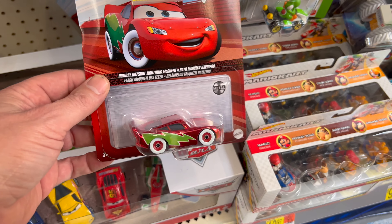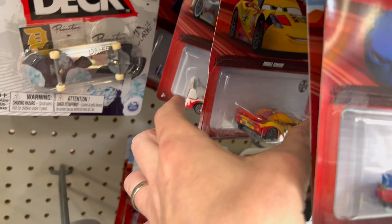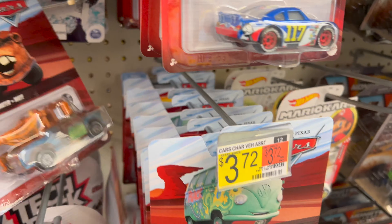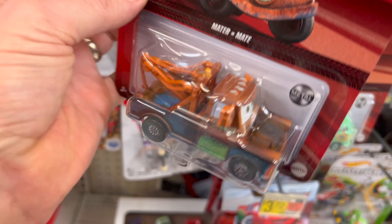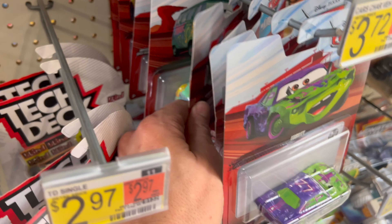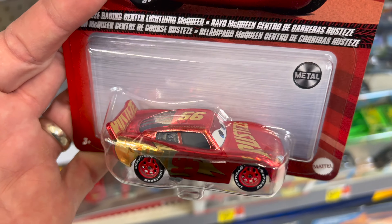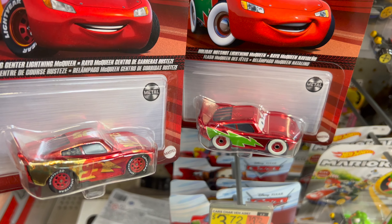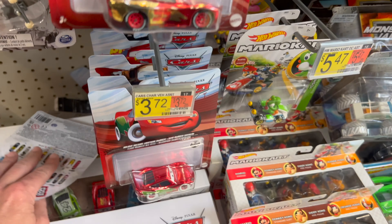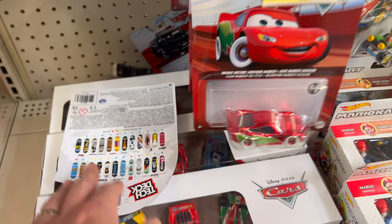Cars — that's interesting. Metallic Flash McQueen. We've got a bunch of these. I haven't seen any of these chase vehicles in a long time though. That's the first time I've seen Mater in that scale — he's kind of hard to find. Another McQueen, and yet another Metallic McQueen — this one is slightly different. That's a Holiday Hotshot. There's another 10X.